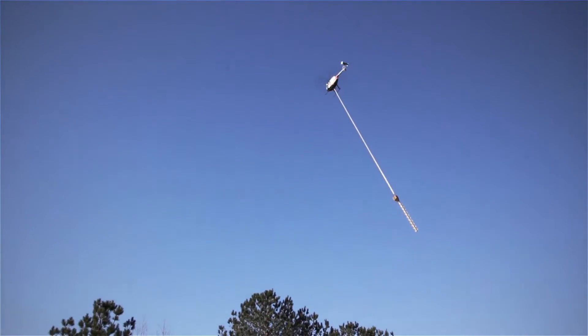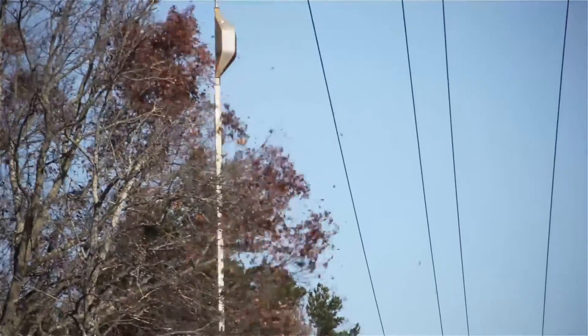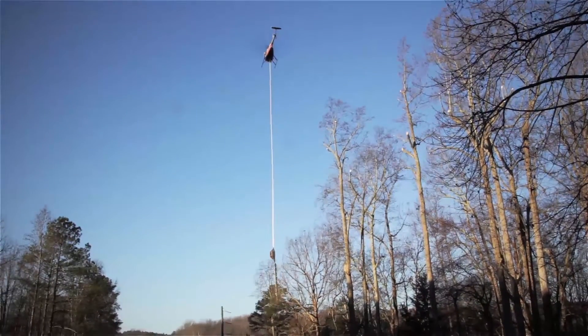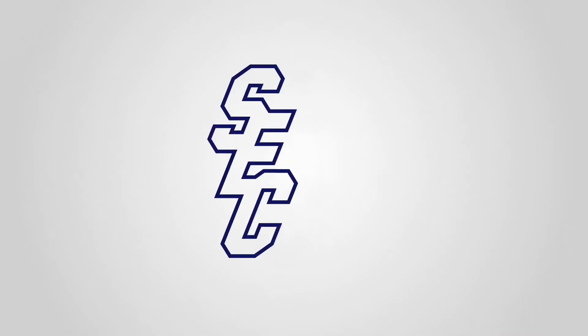This is the first time we've ever done aerial trimming. It would probably take us several months to trim the overhang by climbing all these trees, compared to what we can do in a day with a helicopter. I think it has the potential to be a very useful tool for Southside to help improve our reliability.